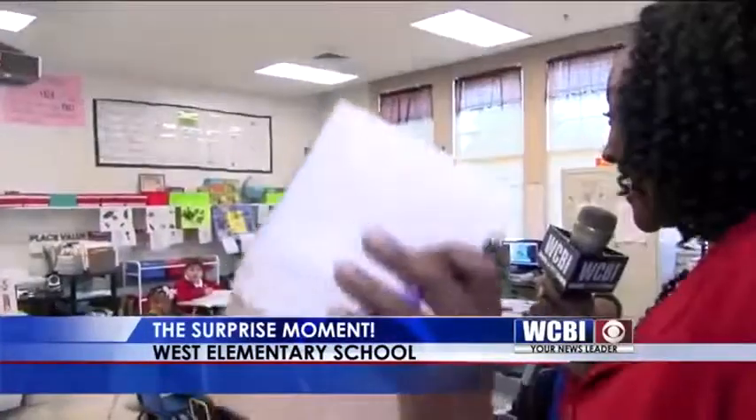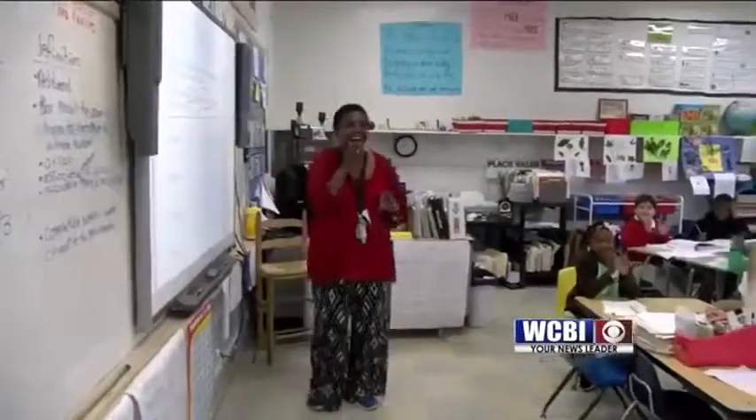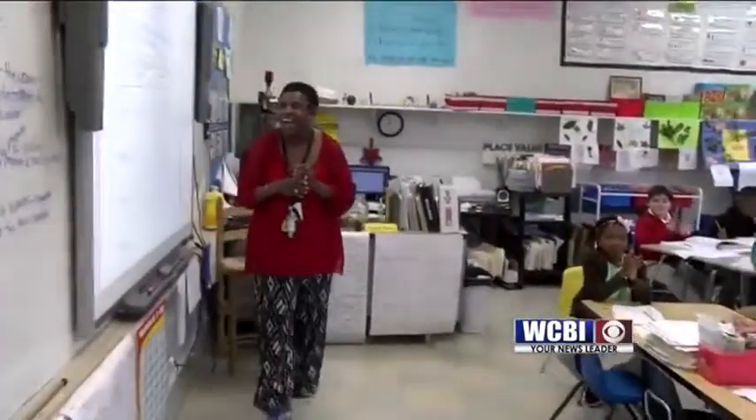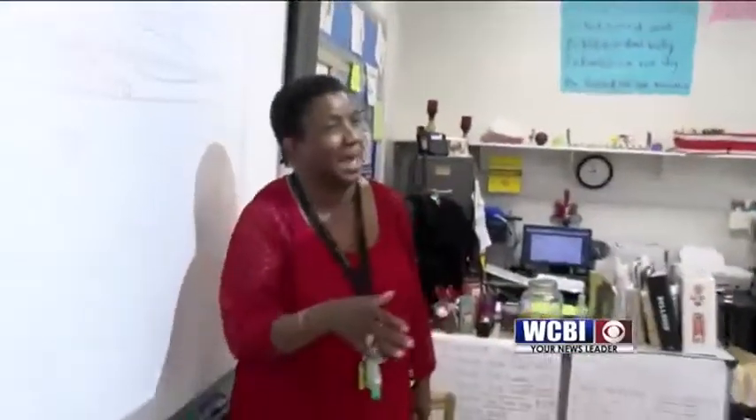Behind the scenes, we were trying hard not to stand out, but the camera lights gave it away. When the lights in the classroom came on, Mrs. Brown couldn't stop smiling. 'It was a regular day and I was so surprised when everybody came into the room. I didn't know what to think.' That's okay, we're glad that you're smiling — you don't have to think, just smile.